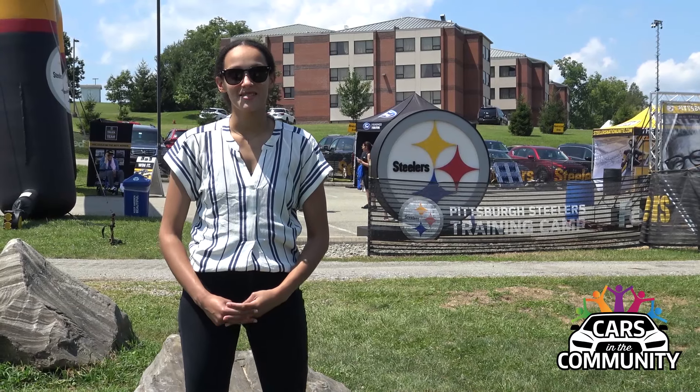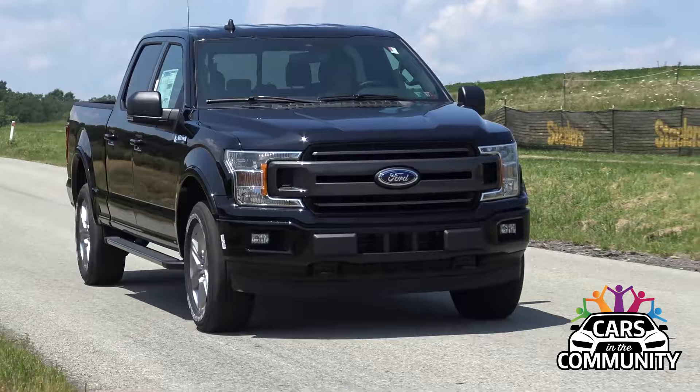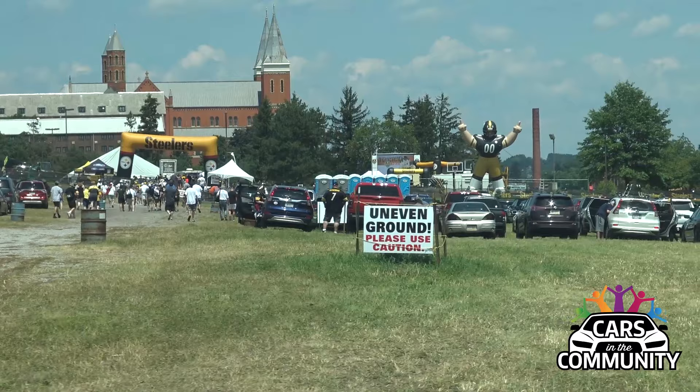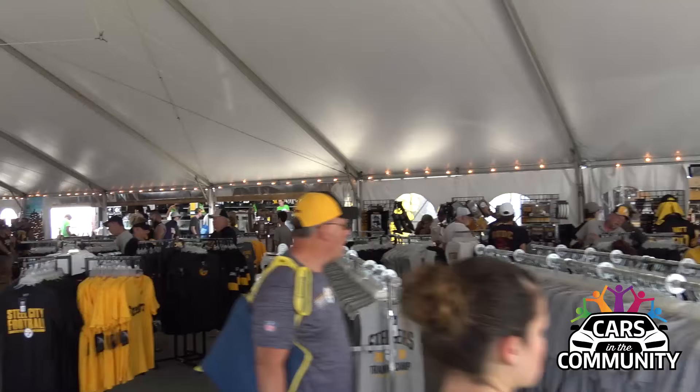Hey guys, my name's Angelique. I'm out here today from Smell Auto Group for cars in the community. And you can't get much more community than the Pittsburgh Steelers training camp. This has been held at St. Vincent College for many, many years.